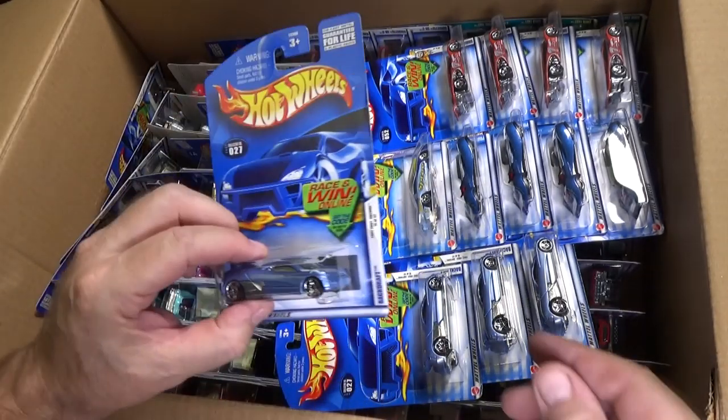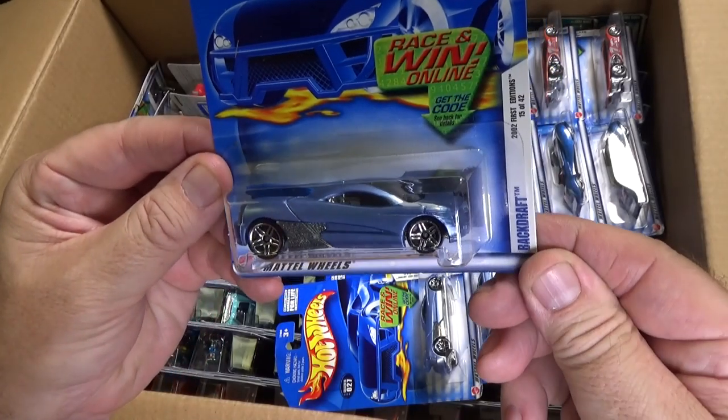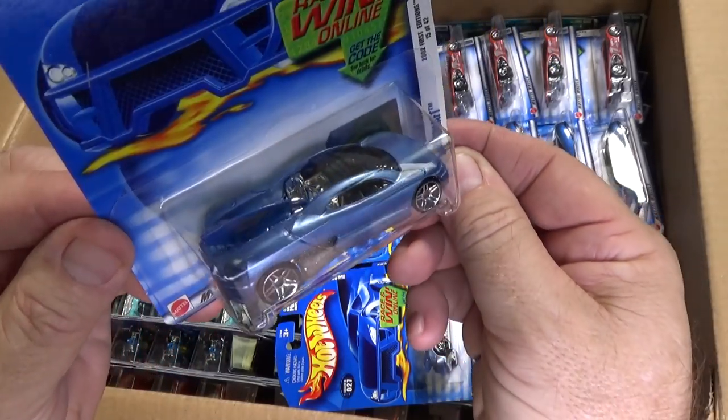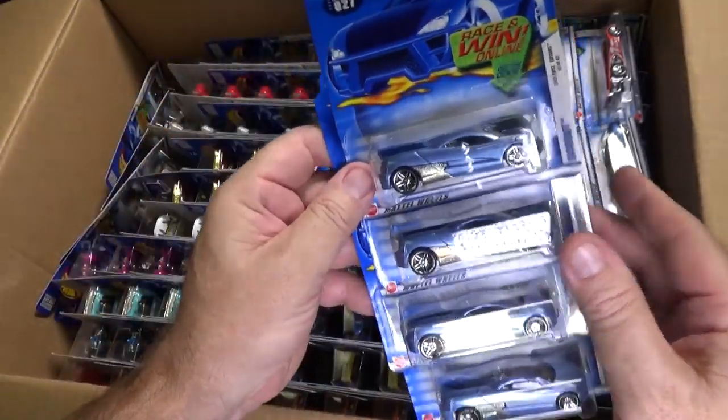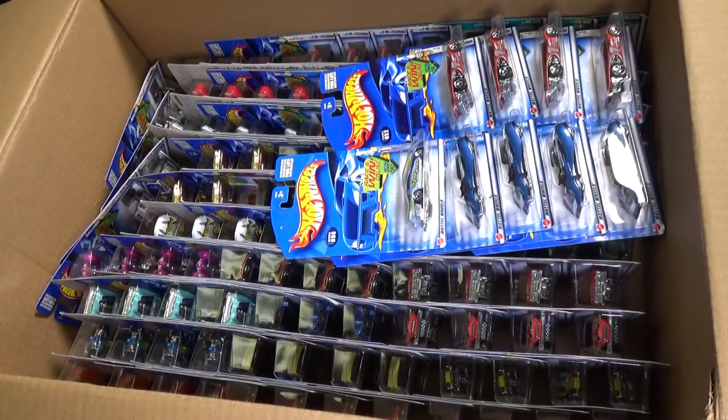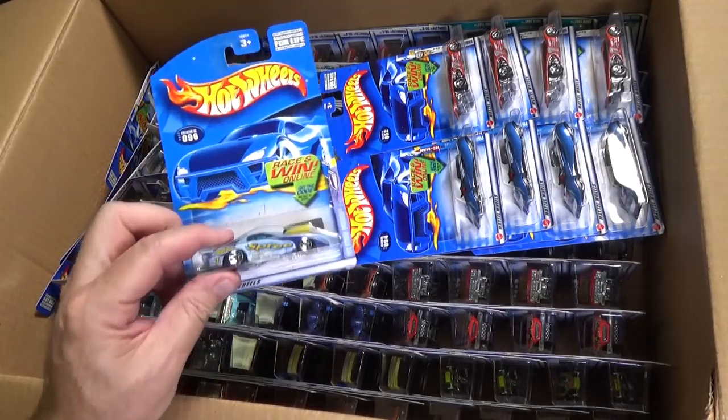Here's another fan favorite casting — Backdraft, very cool, and it has a surfboard in the back. I will be selling the extras on eBay; I'm not doing the parties anymore.